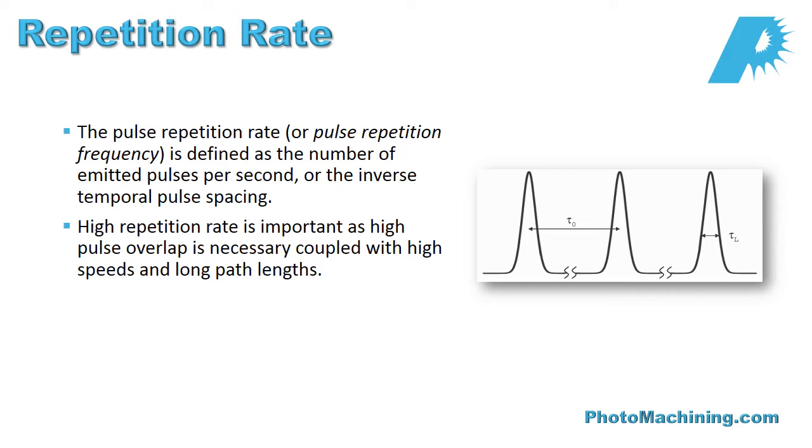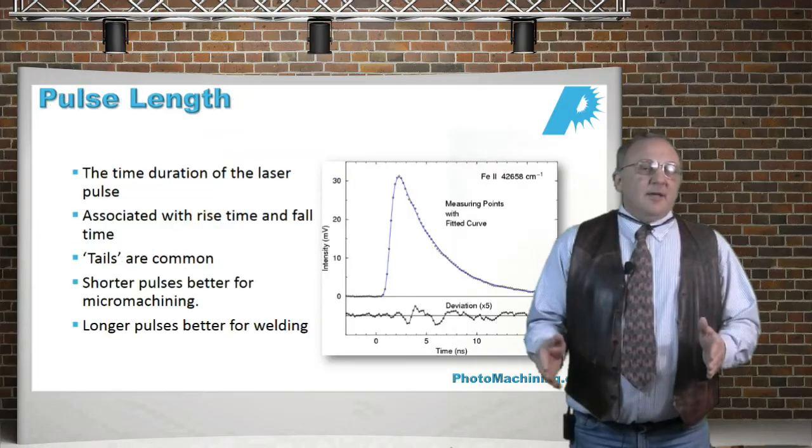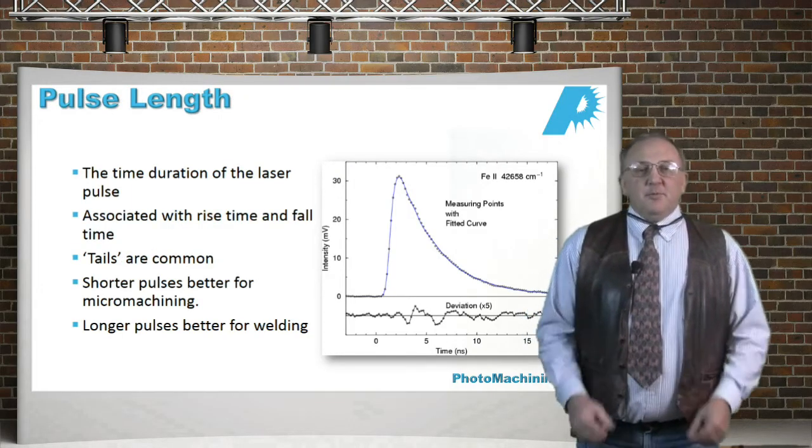Lasers have a lot of different identifying characteristics, and we're going to talk about a few of these. Pulse repetition rate is how many pulses per second the laser puts out. For instance, if the laser puts out 100 pulses per second, it's a 100 hertz laser. If it puts out 1,000 pulses per second, it's a kilohertz laser. In all cases, the pulses are evenly spaced, so the increment between pulses is evenly spaced as some divider of the number of pulses per second.